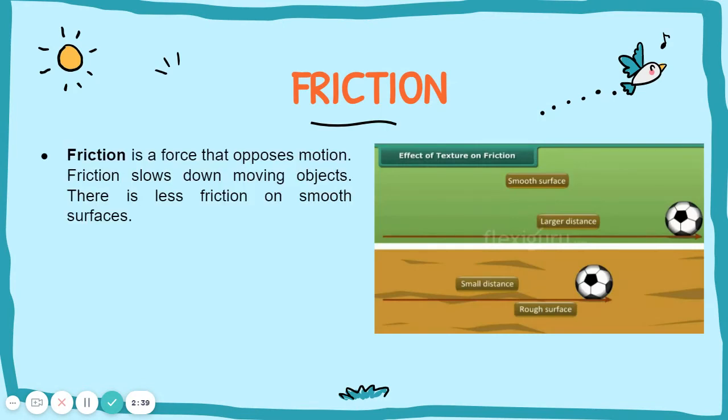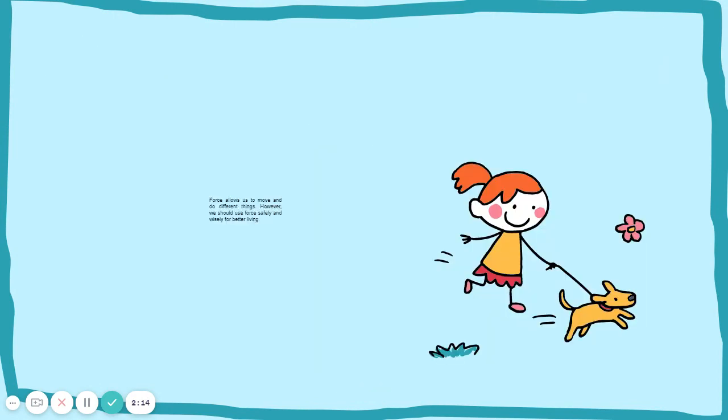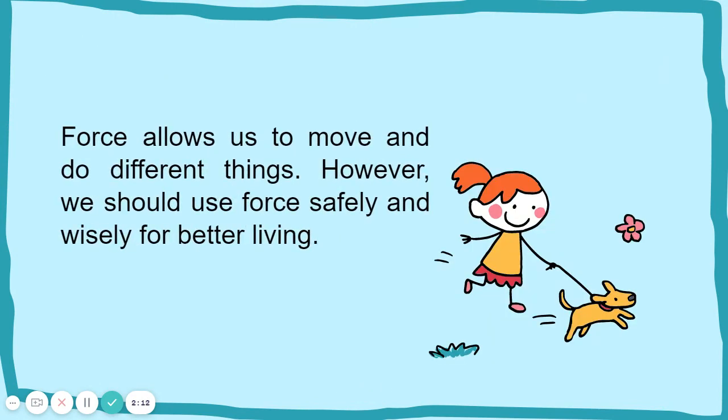Friction is a force that opposes motion. Friction slows down moving objects. There is less friction on smooth surfaces. When there is less friction on a surface, an object can move faster. A marble moves faster on the wooden floor than on grass. This means that there is less friction on the wooden floor than on grass.